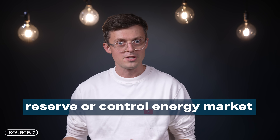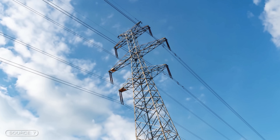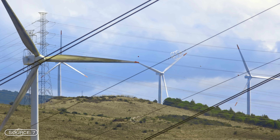Another highlight: the sand battery participates in the so-called reserve or control energy market. This means that it can flexibly draw electricity from the grid at short notice to charge the battery even faster when there is too much green electricity, or reduce its power consumption when the grid is under load.